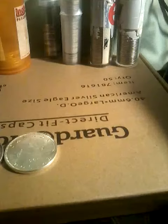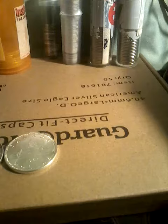Welcome back to my channel. Tonight I'm going to show you another Canadian silver dollar I have in my collection. This one's a 1964.